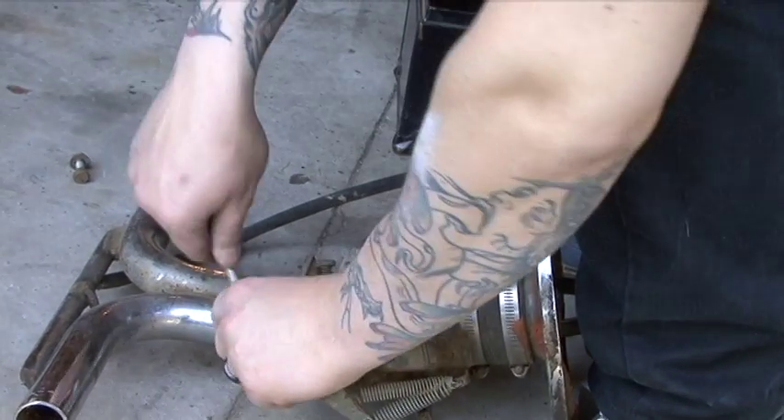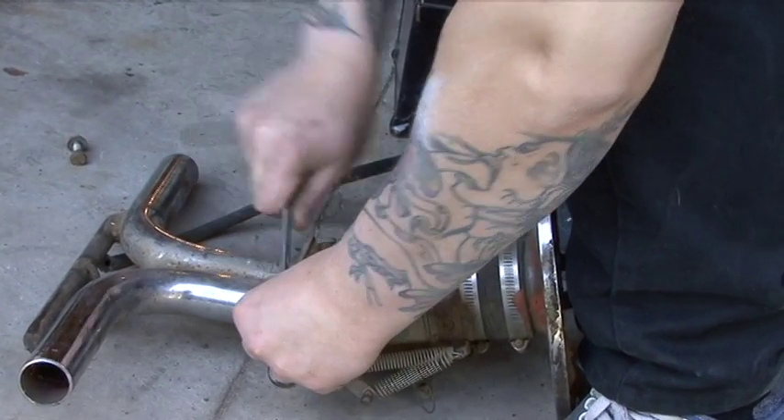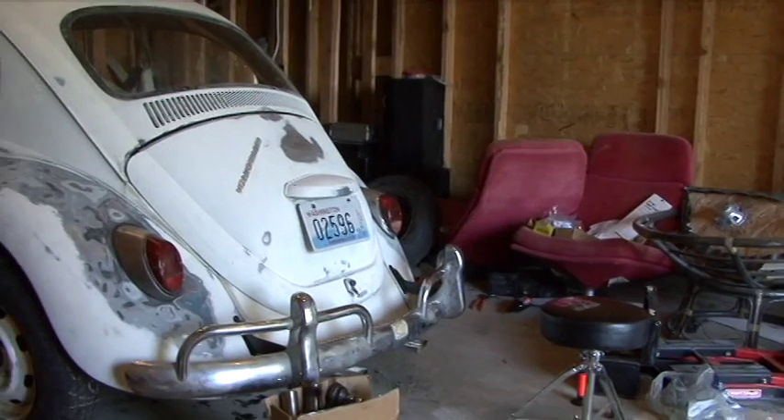I've been into cars since before I could drive. When I was 15, me and my dad towed home a 65 Mercury and worked on it, rebuilt the motor, did some other things to it, and that was my first car when I turned 16.